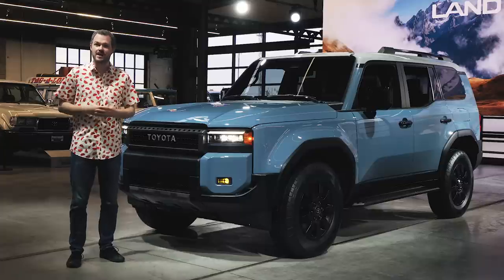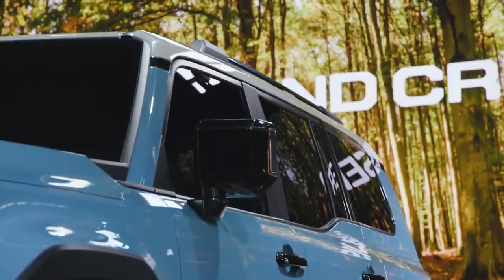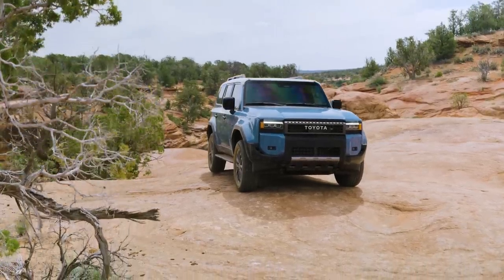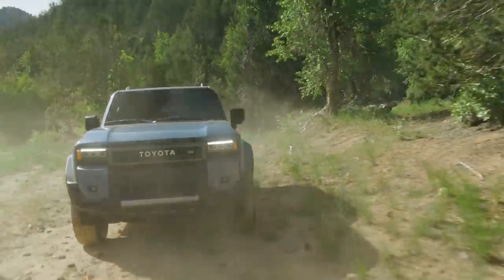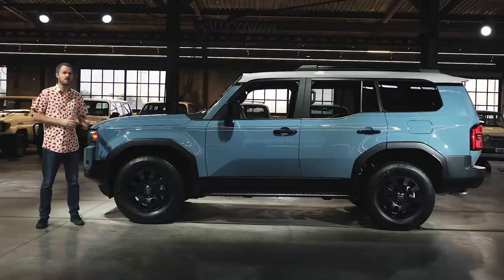All of them have a blocky and upright shape with a nearly flat windshield and squared-off side windows, giving you excellent off-road visibility. This new Land Cruiser is 4.4 inches narrower and 2 inches shorter from bumper to bumper than that 200 series, giving it better off-road maneuverability. As you can see, the Land Cruiser borrows a lot from the Lexus GX from this side view, and that's because these vehicles share a platform and body shell.